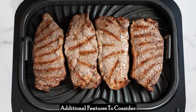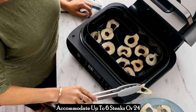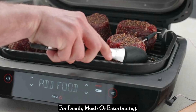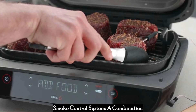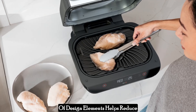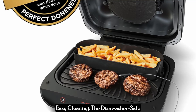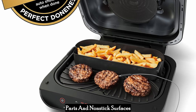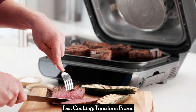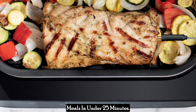Additional features to consider: Excel capacity — the grill grate can accommodate up to six steaks or 24 hot dogs at once, making it perfect for family meals or entertaining. Smoke control system: a combination of design elements helps reduce smoke production, keeping your kitchen smelling fresh. Easy cleaning: the dishwasher-safe parts and nonstick surfaces make cleaning a breeze. Fast cooking: transform frozen foods into perfectly cooked meals in under 25 minutes.